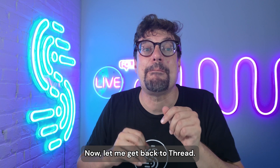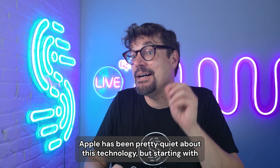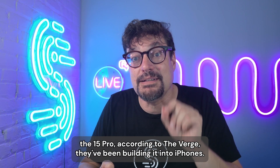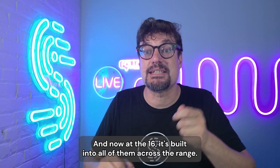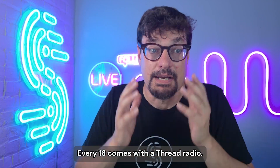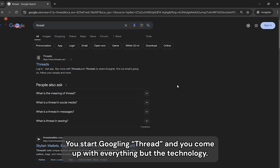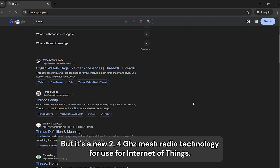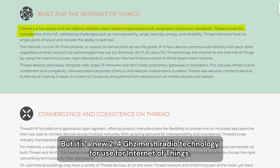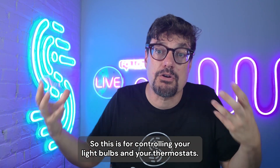Now let me get back to Thread. Apple has been pretty quiet about this technology. But starting with the 15 Pro, according to The Verge, they've been building it into iPhones. And now at the 16, it's built into all of them across the range — every 16 comes with a Thread radio. What is Thread? It's tough to Google, first of all. It's a new 2.4 gigahertz mesh radio technology for use for Internet of Things — so this is for controlling your light bulbs and your thermostats.